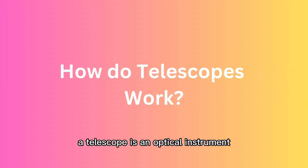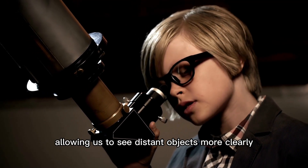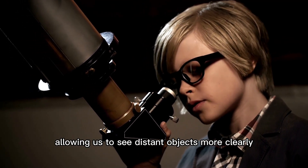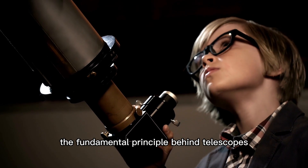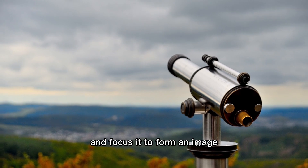A telescope is an optical instrument that gathers and magnifies light, allowing us to see distant objects more clearly. The fundamental principle behind telescopes is to collect as much light as possible and focus it to form an image.